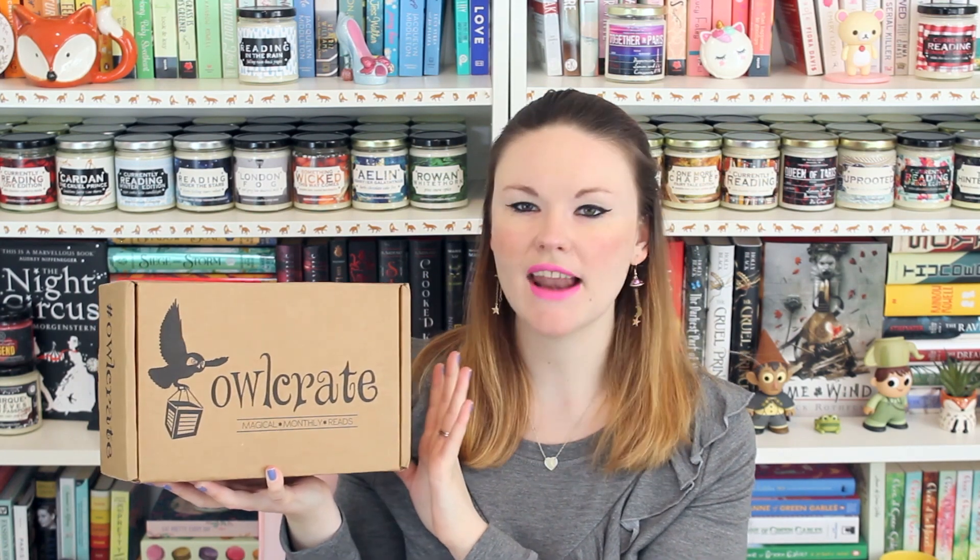And now for the OwlCrate unboxing! This is the January OwlCrate — I'll leave a link to my code down below in case you haven't yet subscribed to OwlCrate; you can get a discount using my code. I predicted the book that would be in this box and I know for a fact I'm correct, so I'm looking forward to seeing what the exclusive cover looks like. The theme is Magical Artifacts, and here we have the spoiler card which I'll just place over there.